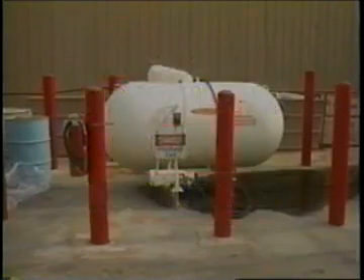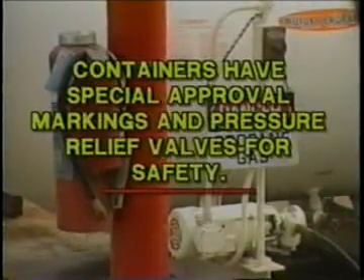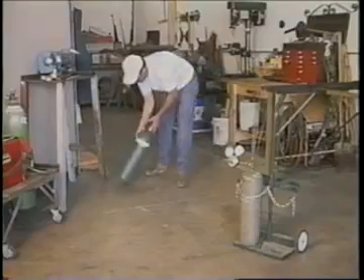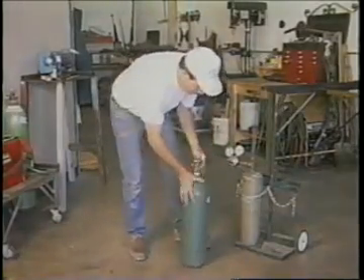The gases liquefy under moderate pressure but convert into a gaseous state upon relief of the pressure. Containers have special approval markings and pressure relief valves for safety. LP gas is quite flammable and must be handled with extreme care. Serious accidents may result from misuse, abuse, or mishandling of compressed gas cylinders.